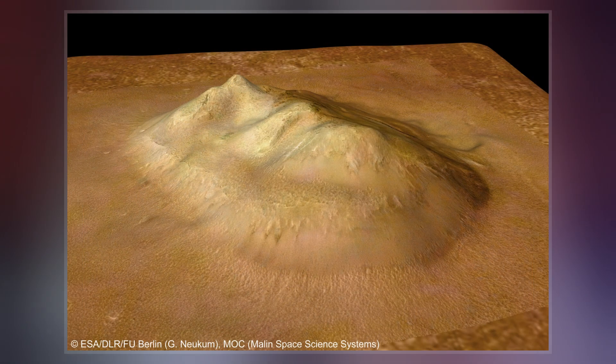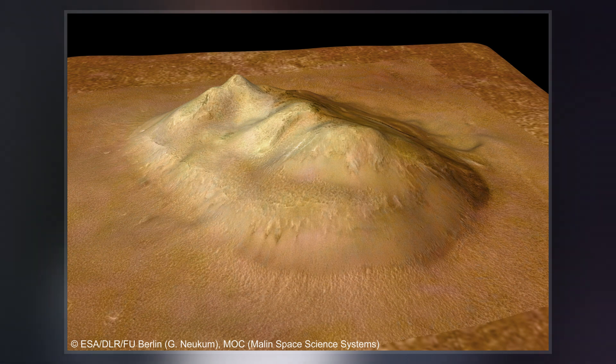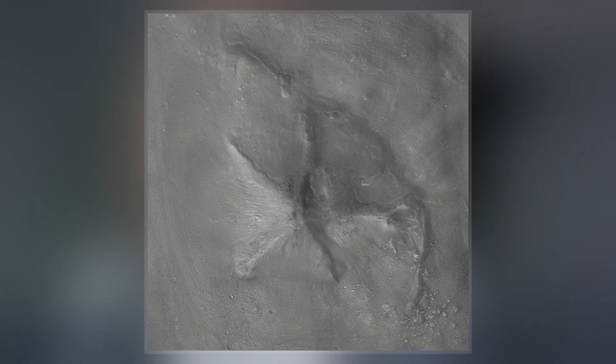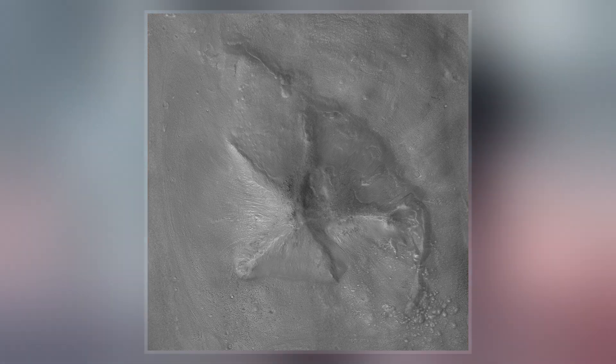The region includes the named features Cydonia Mensae, an area of flat-topped mesa-like features; Cydonia Colles, a region of small hills or knobs; and Cydonia Labyrinthus, a complex of intersecting valleys.